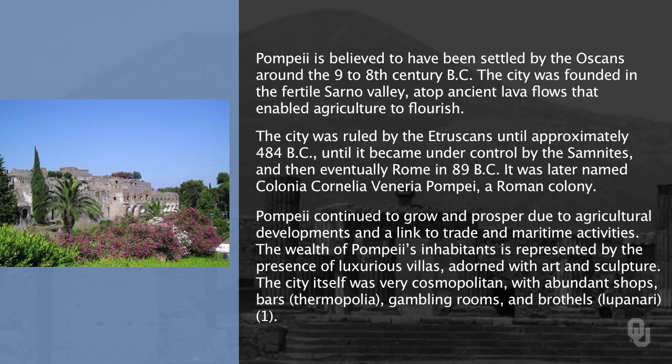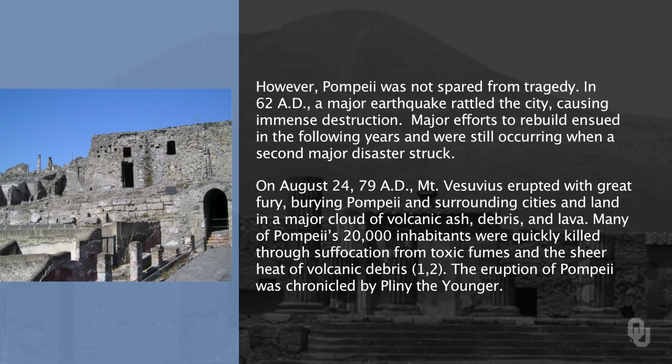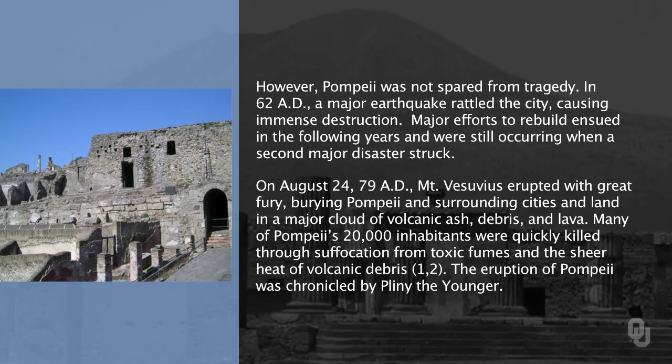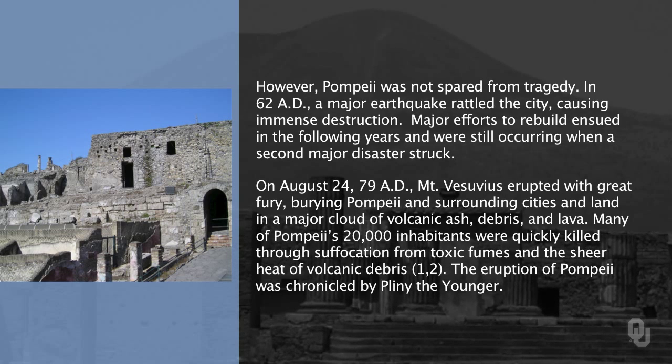Pompeii has a long history. It was a wealthy Roman town in 79 AD. Pompeii also experienced a large earthquake in 62 AD, which caused severe damage. They were still rebuilding from that damage when the eruption occurred in 79 AD.